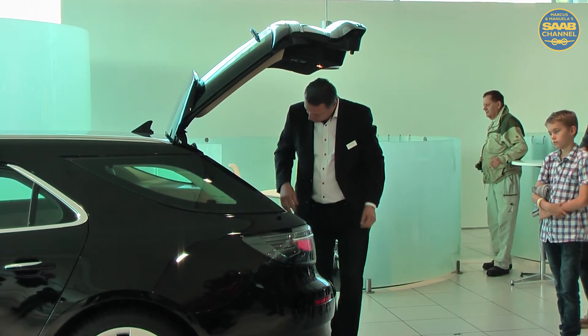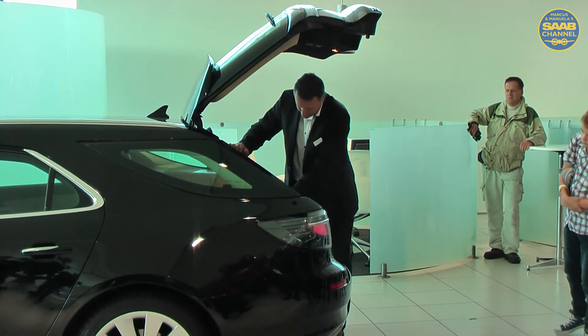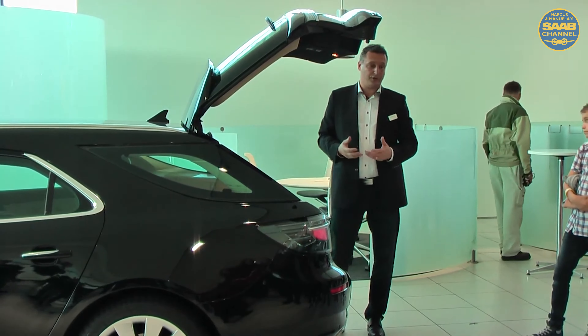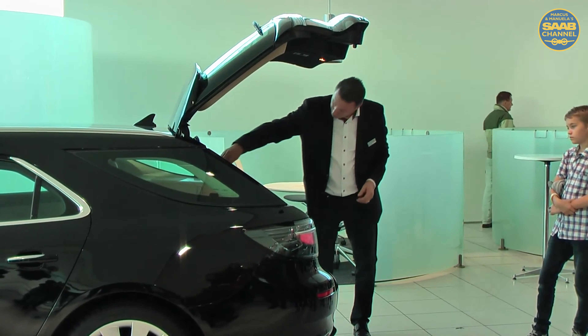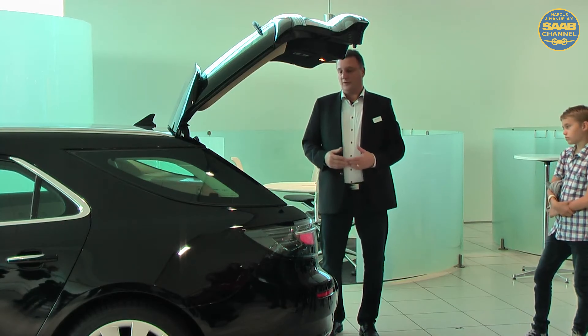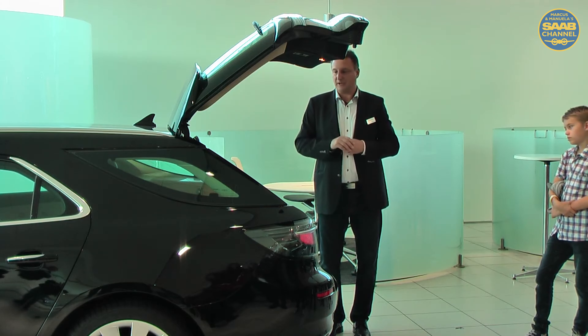We have storage on the side where you can put your first aid kit or other stuff like washer fluid, shampoo, and things like that when you want to wash your car. We also have additional integrated hooks here — so it's fully useful for a lot of different situations.